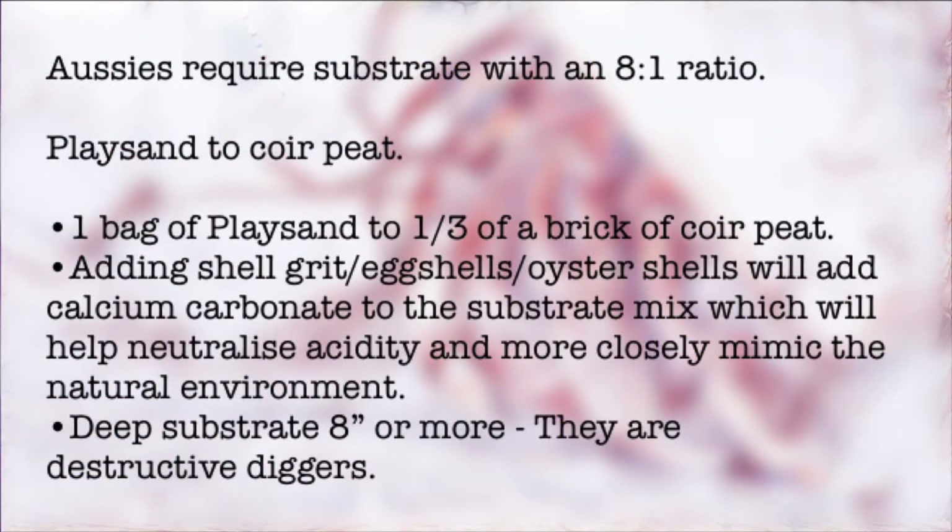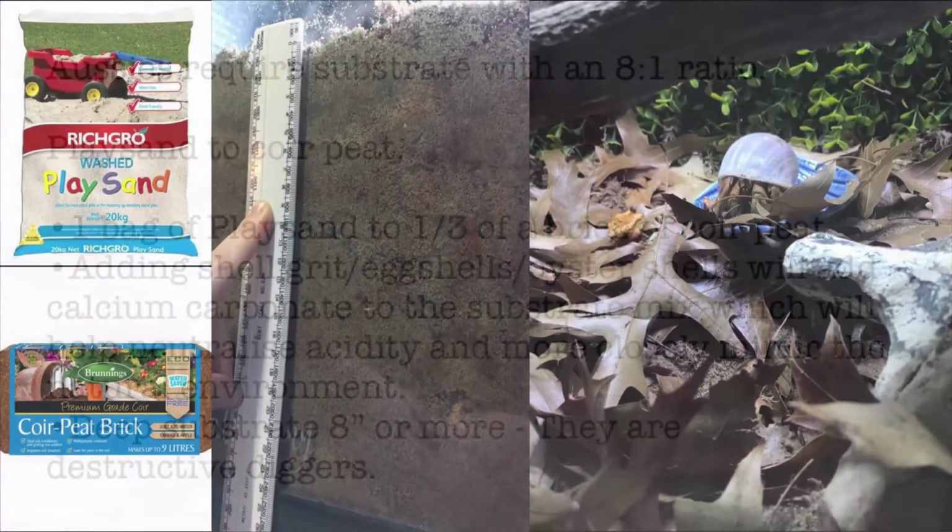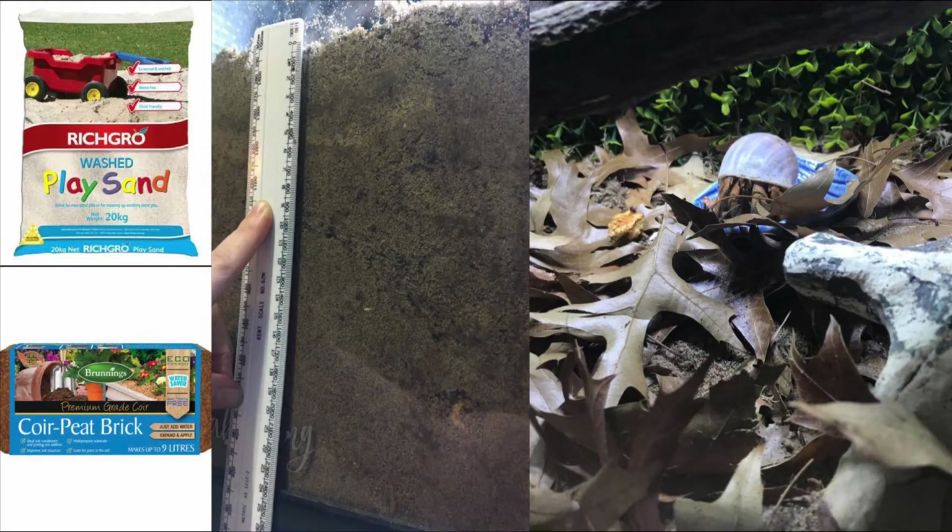It's widely accepted that Aussies require a substrate ratio of eight parts play sand to one part coir peat. This promotes a well-drained and aerated substrate, but it's not really nutrient-rich like they would have back in their natural home. So what I like to do is add some leaf litter and worm castings. I also add shell grit or eggshells, and sometimes moss as well — that gives the crabs a food source while they're digging, and it also gives the substrate a nutrient balance.